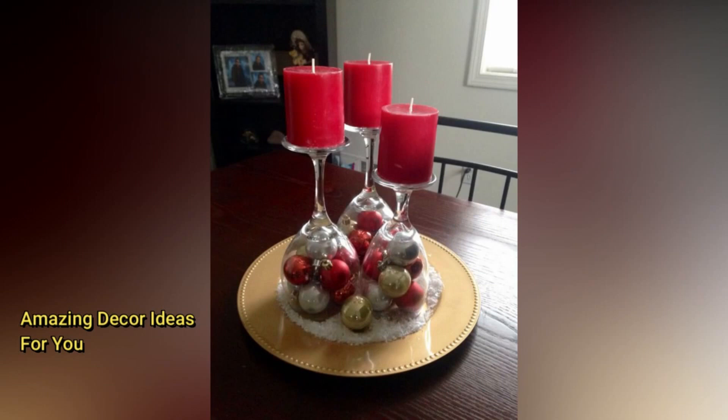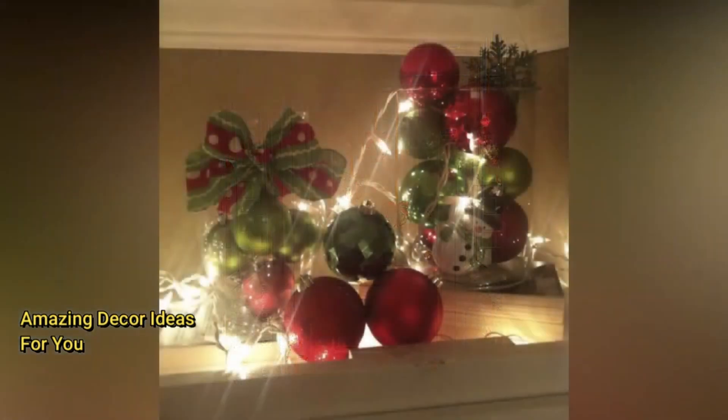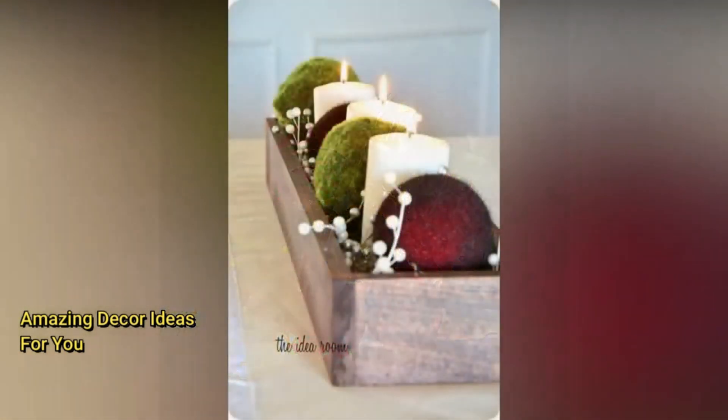If you're more into a modern and minimalist vibe, these trends might jingle your bells. Choose a neutral color palette like whites, grays, and soft blues — it creates a calm and serene atmosphere. Go for minimalistic tree decorations like geometric shapes and metallic ornaments. Less is more.